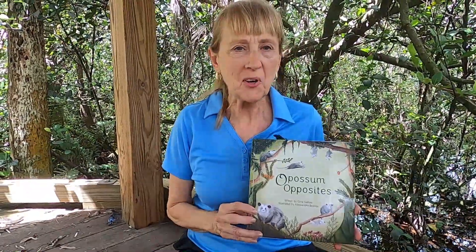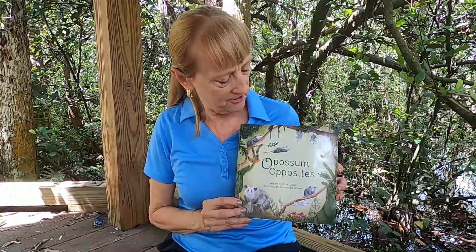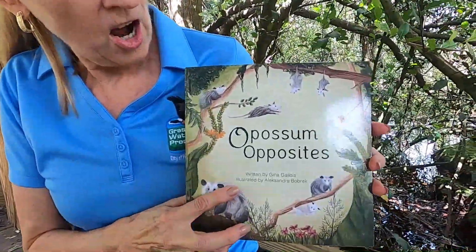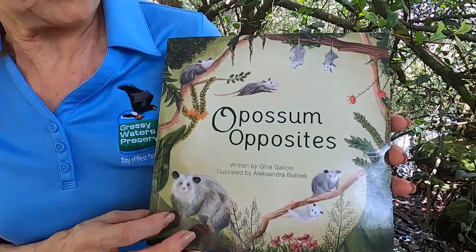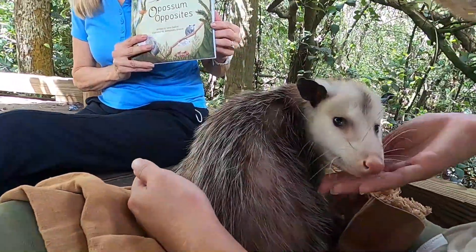Hi and welcome to Grassy Waters, and thanks for joining us for Reading with Wildlife. Today's book is Opossum Opposites. Our author is Gina Galloy and it's illustrated by Alexandra Bowbrick. And joining us is an opossum from Bush Wildlife Sanctuary.